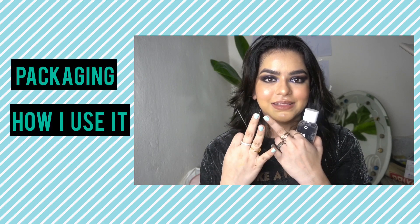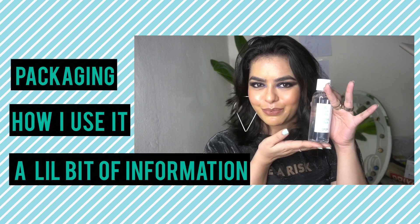We'll discuss each product in three categories: one is the packaging, second is how I use it, and third is a little bit of knowledge about the ingredients.